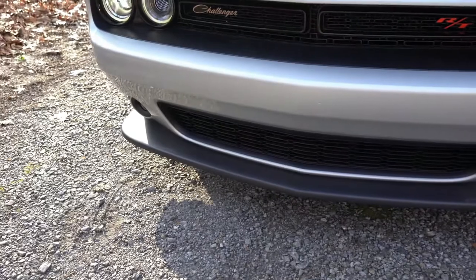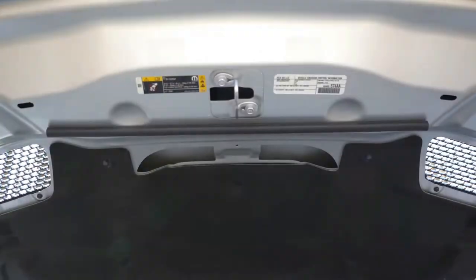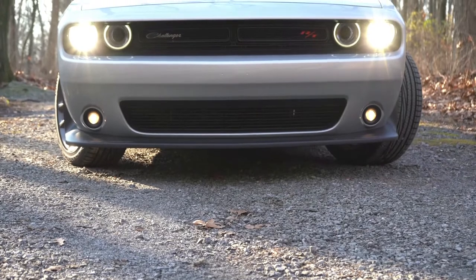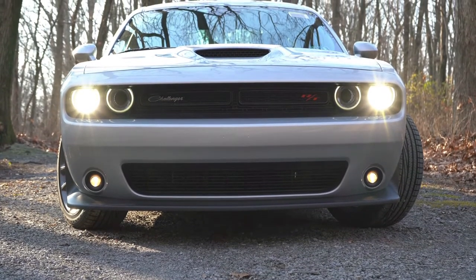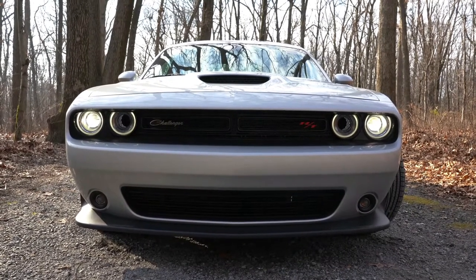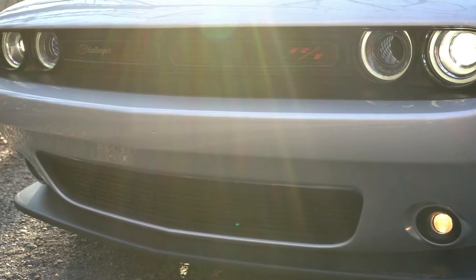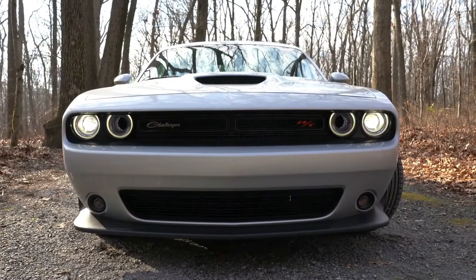Down below there's a matte black front lip, and up top the ram air style hood assists with engine cooling and is functional. Halogen headlights still come standard on the Scat Pack, but today we have the optional HID headlights from the Driver Confidence Group package for $1,295. You still get the automatic headlight feature. Daytime running lights are LEDs all the way around, standard across the board. Fog lights also come standard — halogen, not LEDs — giving a very nice retro look up front.